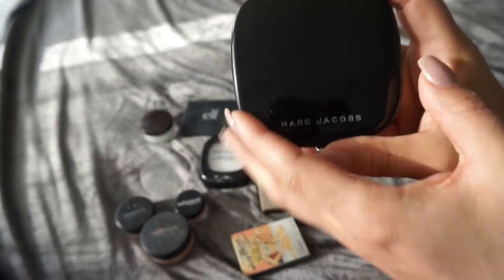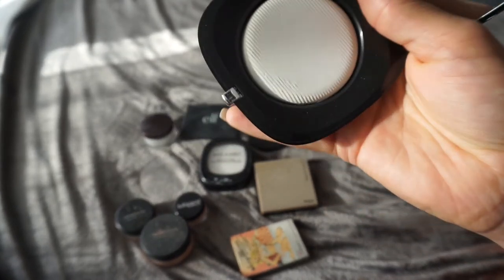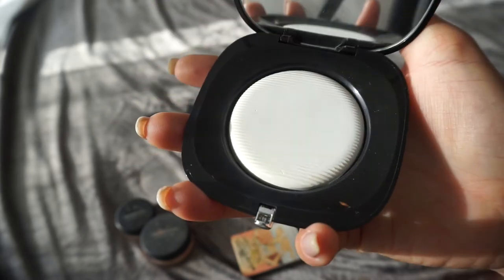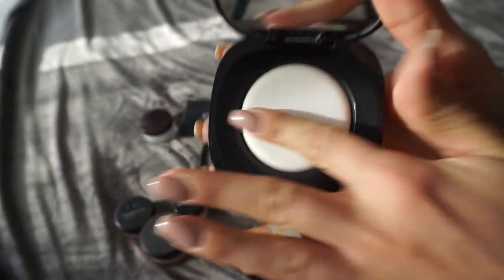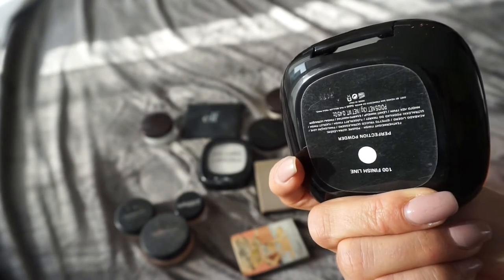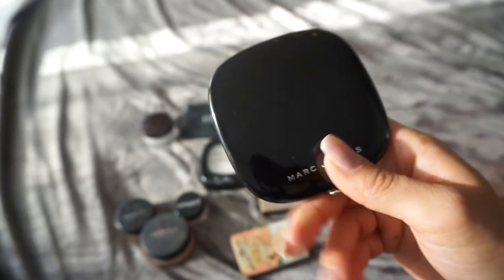Sorry for the lighting — the sun is going down and it's going a little crazy. This Marc Jacobs Translucent Pressed Powder — I bought it because they told me at Sephora that it's the best pressed powder in translucent. I have to disagree. I've given it a try and you really have to press hard to even get anything on your finger. I don't like this product and I'm gonna give it away because I never use it. I've been trying to get it to work but it just doesn't — nothing happens when I try to dig my brush in there. So this one is going.